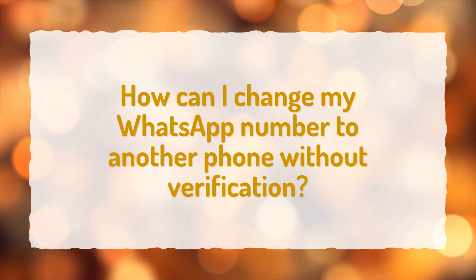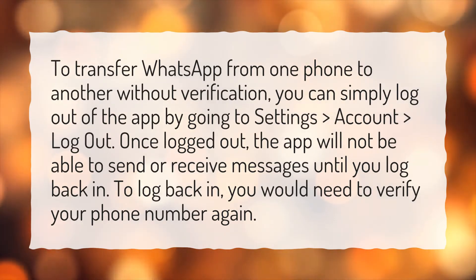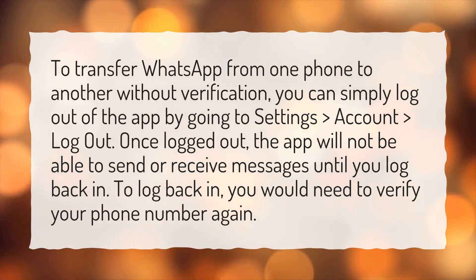How can I change my WhatsApp number to another phone without verification? To transfer WhatsApp from one phone to another without verification, you can simply log out of the app by going to Settings, Account, Log Out. Once logged out, the app will not be able to send or receive messages until you log back in. To log back in, you would need to verify your phone number again.